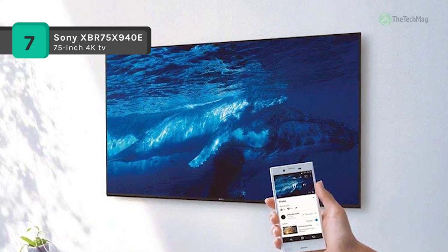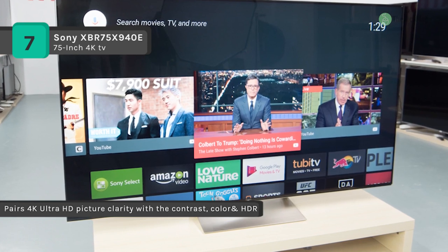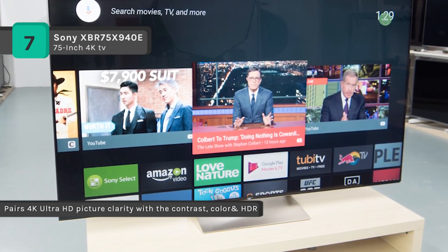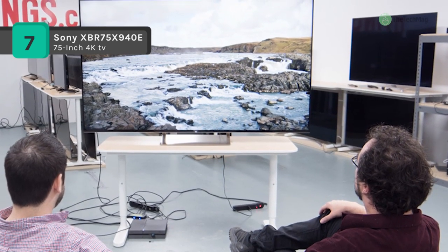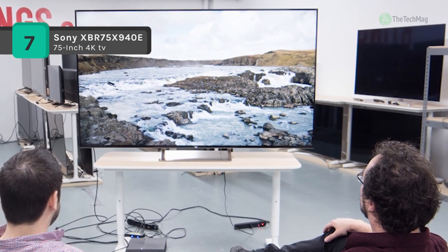The XBR-X940E has built-in Wi-Fi and Ethernet connectivity to enable access to your favorite apps and internet-based content through its Android TV operating system. Plus content sharing and screen mirroring with your other compatible smart devices such as your smartphones and tablets.